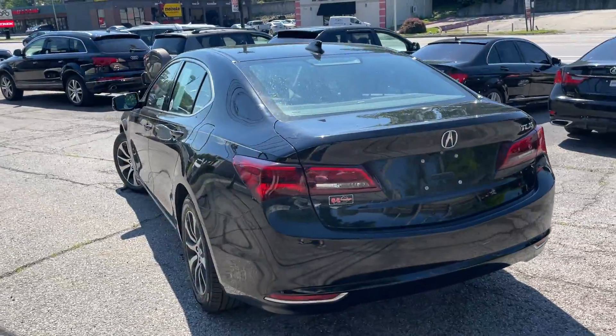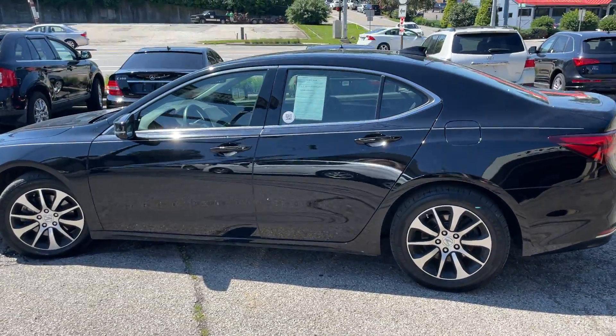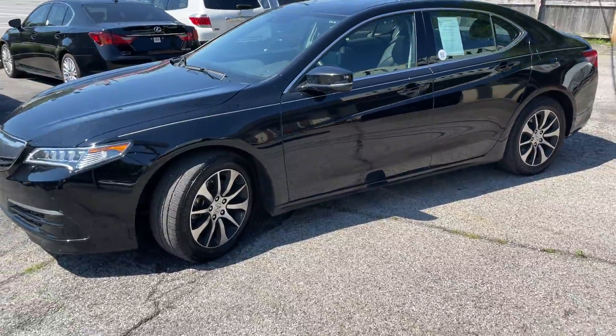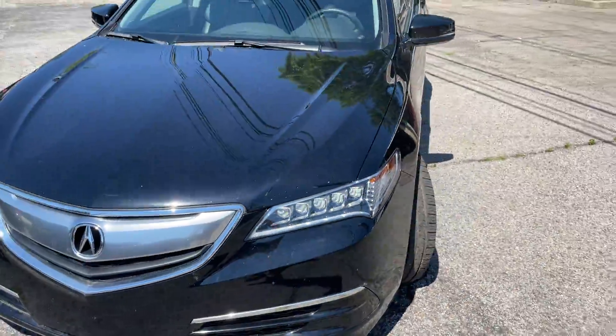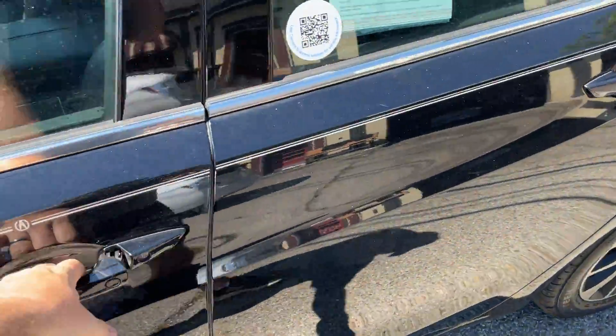Very sporty, black on black with factory black accented wheels. As you can see the outside is very clean — no dents, scratches, or major imperfections. Got the really cool looking Xenon headlights, almost looks like eyes. Tires are in good shape; we'll take a look inside.